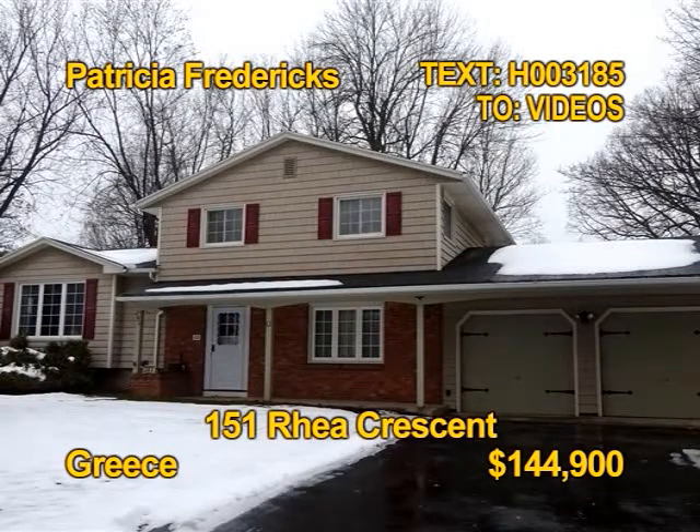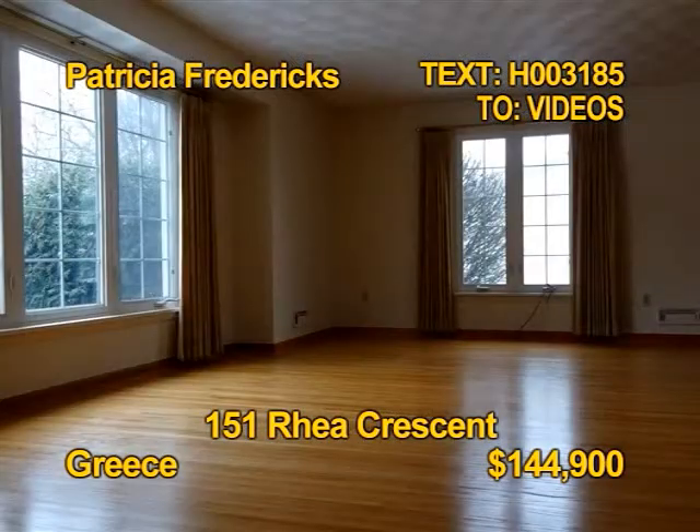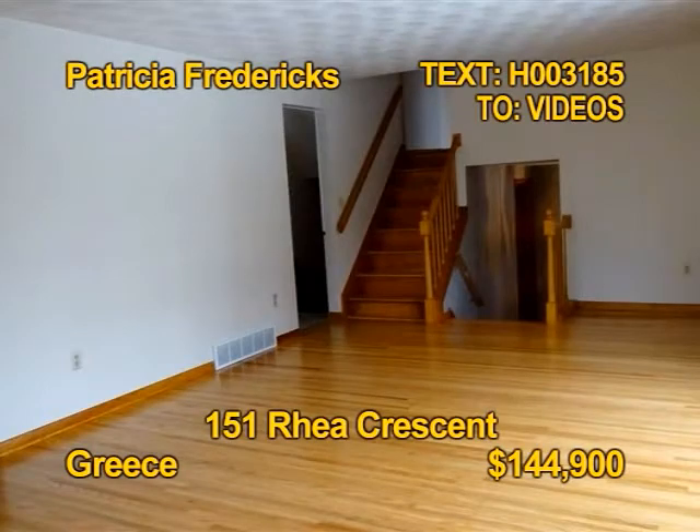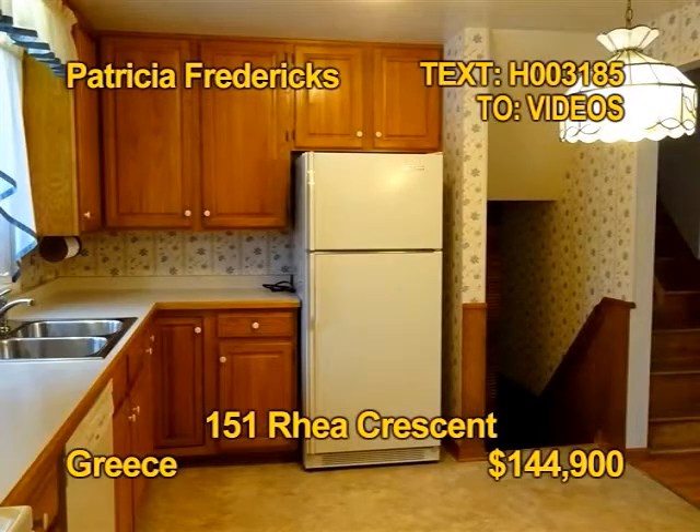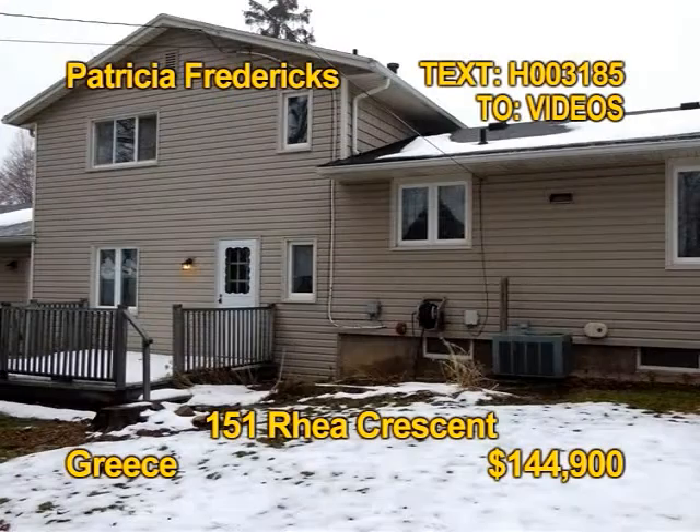Here's a one family owned home in move-in condition in Greece. All hardwoods are professionally refinished and gleaming. You'll find three bedrooms and one and a half baths. A spacious living room is open to the dining room. The eat-in kitchen includes a dishwasher and refrigerator. Take a tour with Patricia Fredericks.